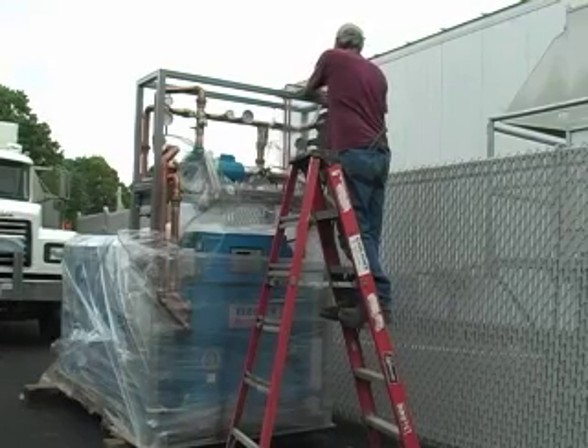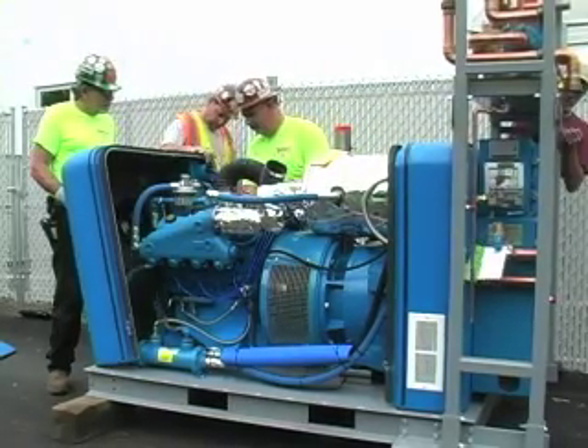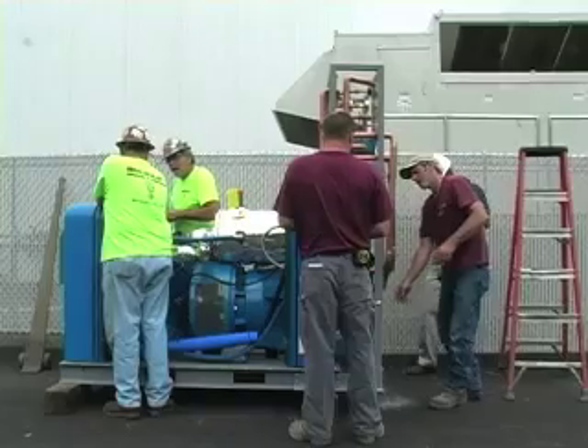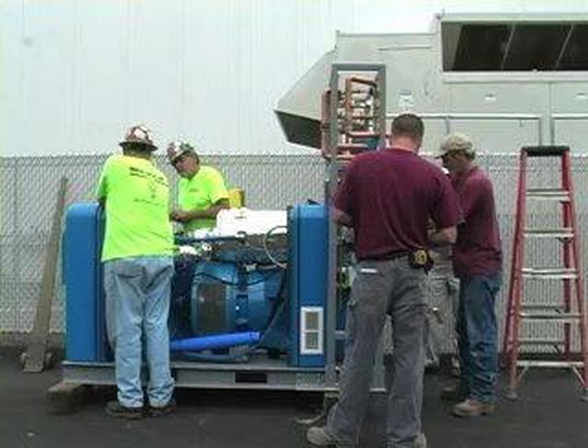Through cogeneration, the high temperature combustion produces both hot water as well as electric power. The performance is comparable to conventional water heaters, but in addition, 20% of the fuel's energy is converted into usable electric energy.